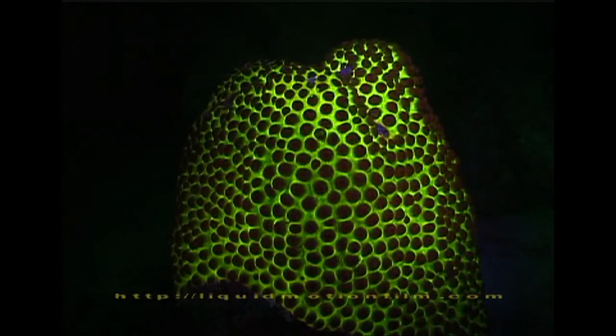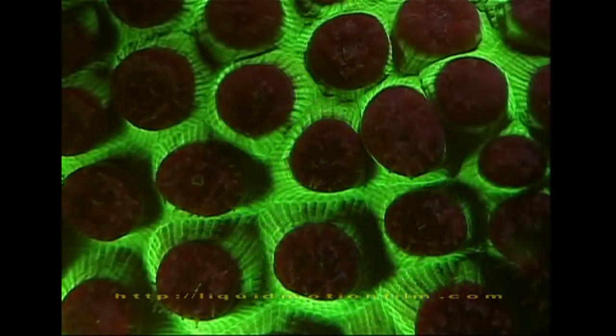Whether fluorescence helps the coral feed, or protects it from sunburn, or both, there are many unanswered questions.